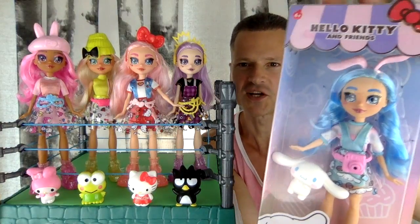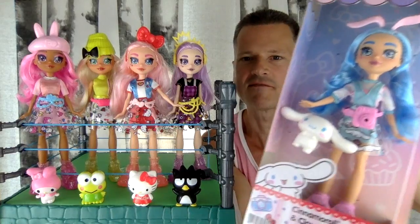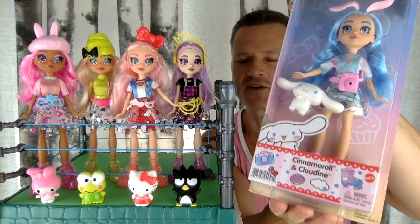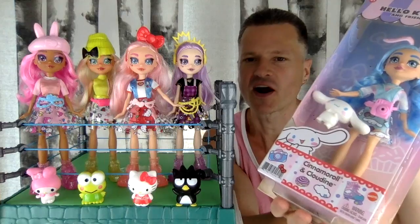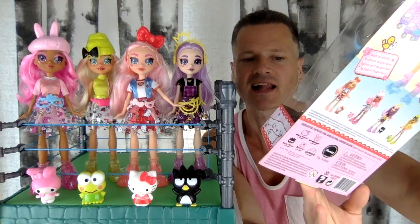We got the whole collection of Hello Kitty and Friends dolls. Today we're opening up the fifth one in the series — she came released later. Cinema Roll and Cloudine.